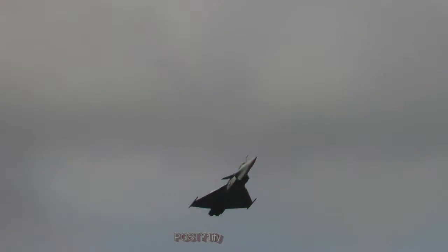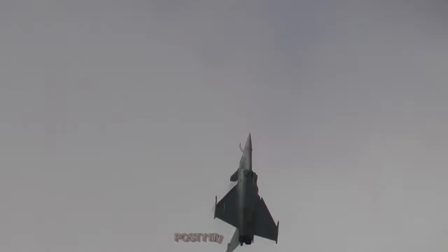The Rafale is a delta wing architecture with an active canard integrated with the fly-by-wire control system. This canard provides improved maneuverability when flying the aircraft with its various configurations and flight parameters.